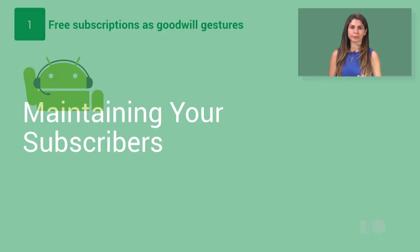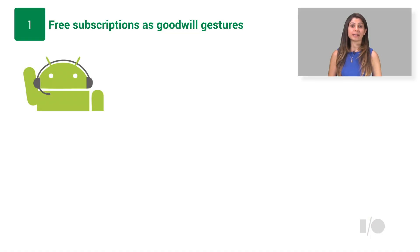So what about maintaining those subscribers? Sometimes they may not be completely satisfied with the service you provide. If that ever happens, you will soon be able to offer them a free week or two as a goodwill gesture. If you do that, they will be happy and may continue the subscription. Even better, when they know that you are proactively compensating them for any unforeseen bad service, they will spread the word and you will get more people to subscribe.